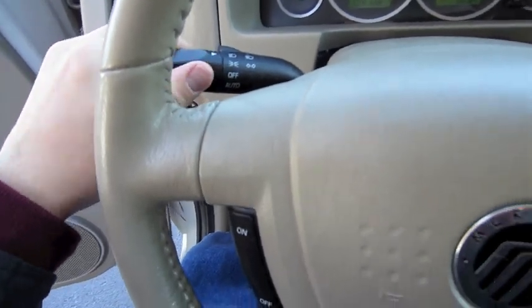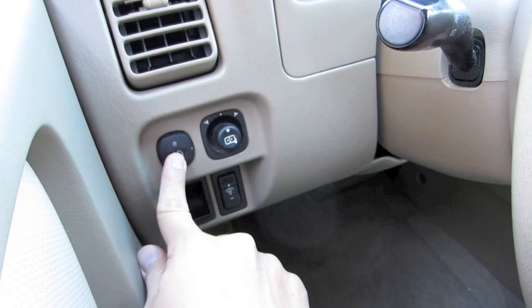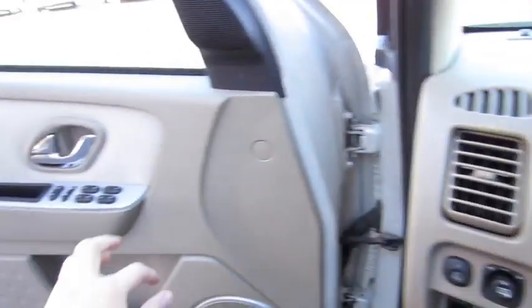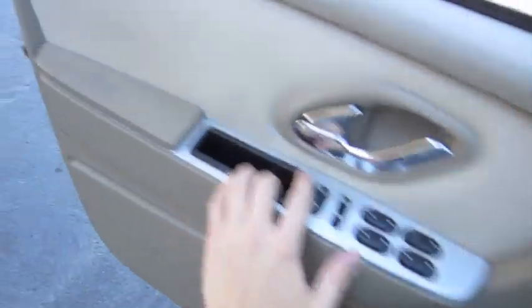It's going to come on with the headlights. I'll turn on the wheels, as well as the hazards and fog lights. Automatic driver's side window. And let's check out the exterior, shall we?